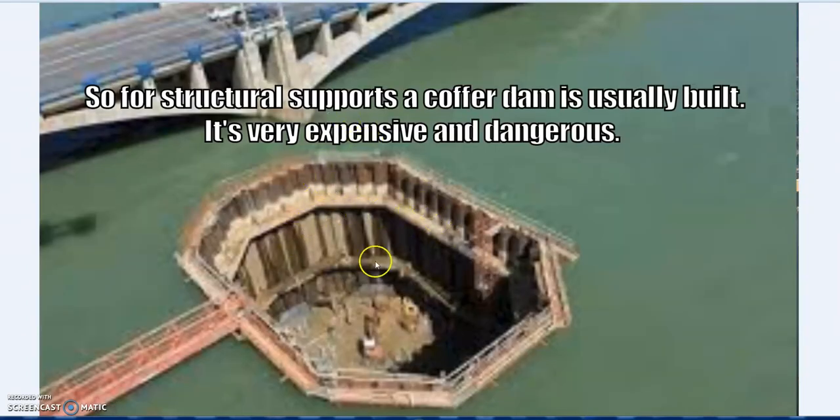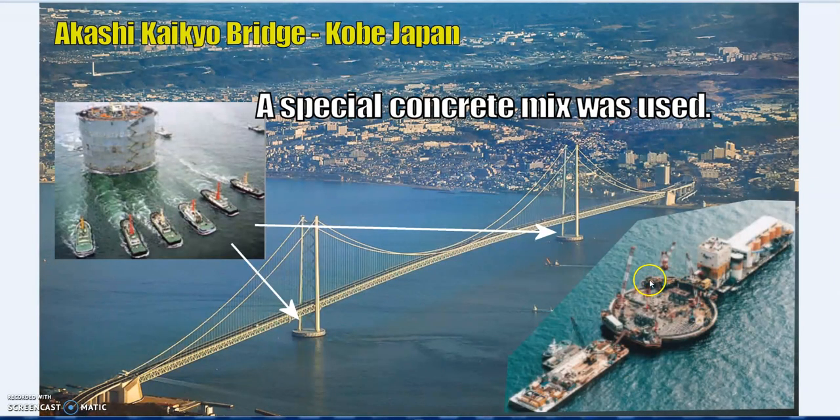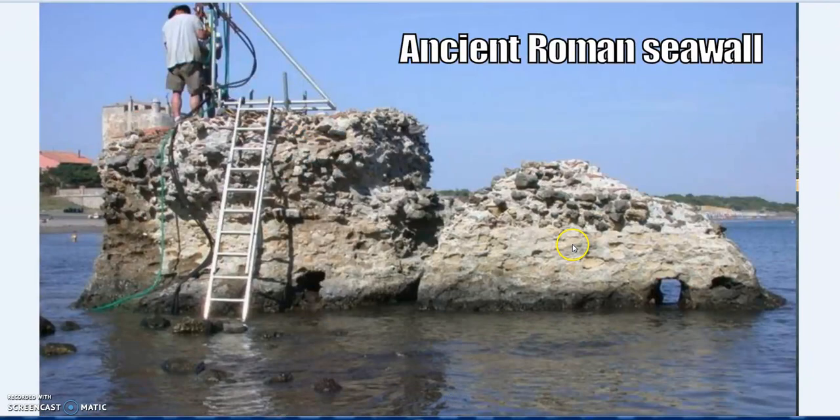Usually, if you want a strong foundation for a bridge pier, what they do is build a cofferdam, pump it out, then pour the concrete and allow it to dry before letting the sea back in. However, they did not do this with the Akashi bridge - they poured it directly into seawater, and for that they needed a very specific, special concrete mix.